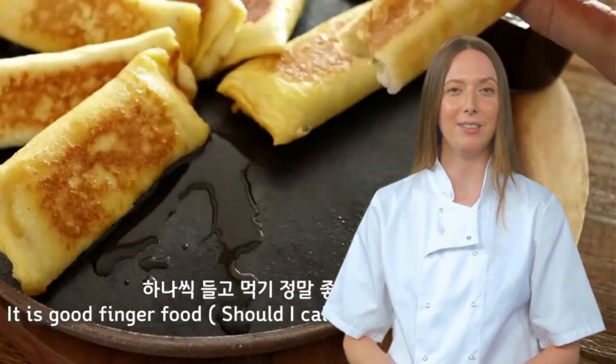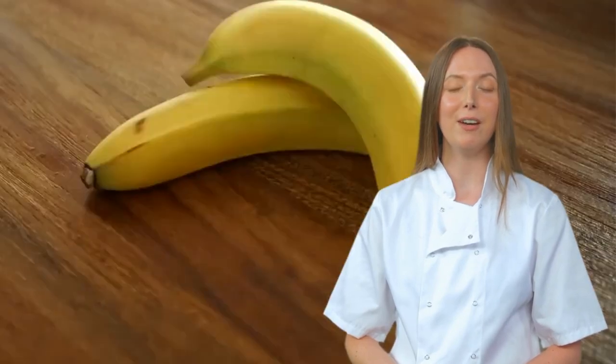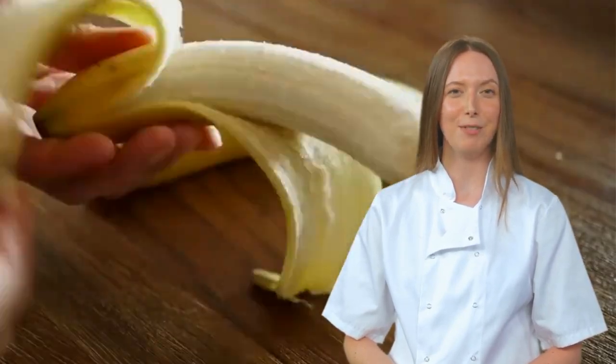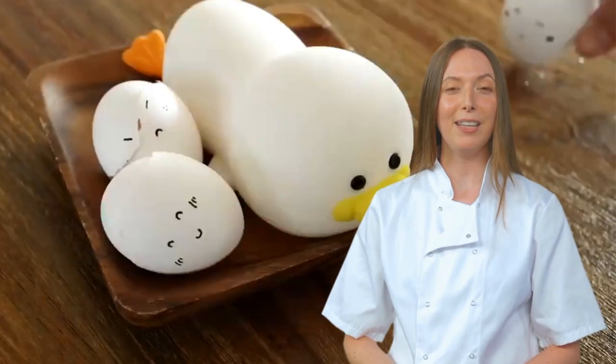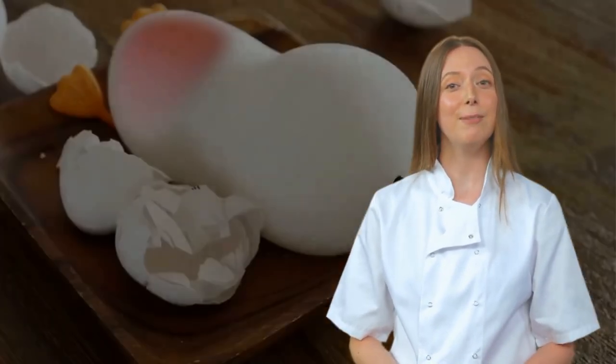Remember to like, share, and subscribe for more hilarious recipe critiques, and may your future culinary endeavors be far more successful than this one. Goodbye, fellow food critics — until we meet again in the chaotic world of delicious recipes.